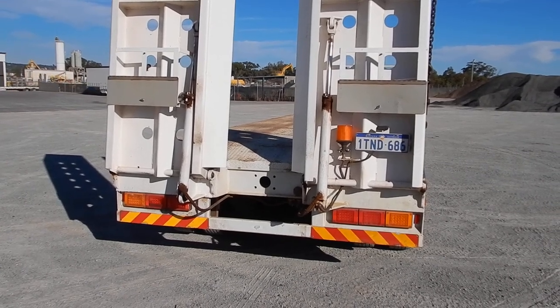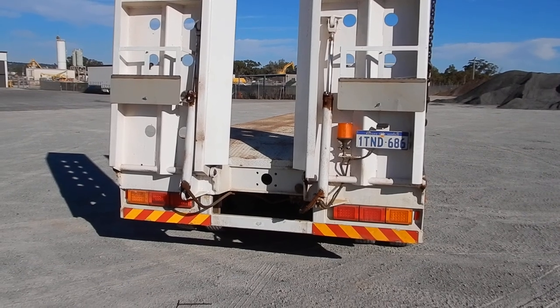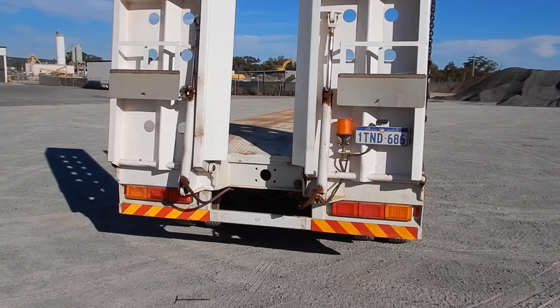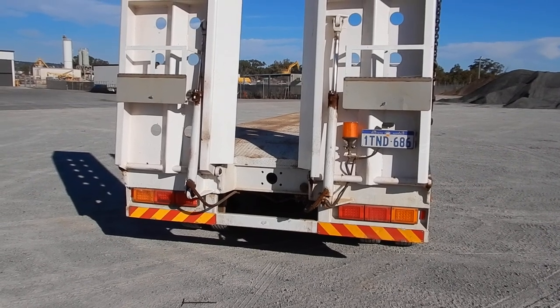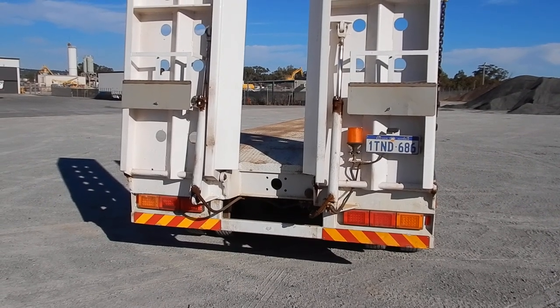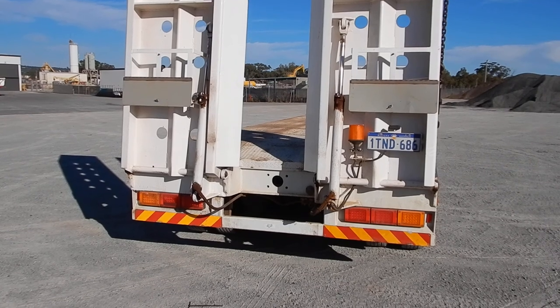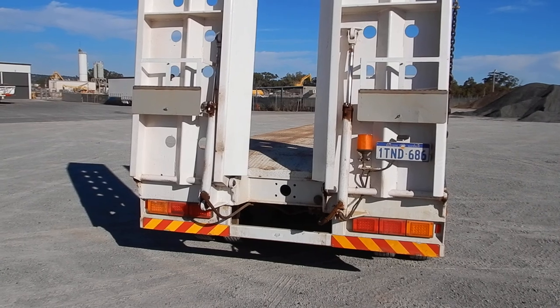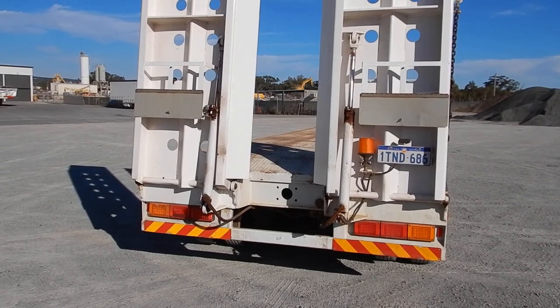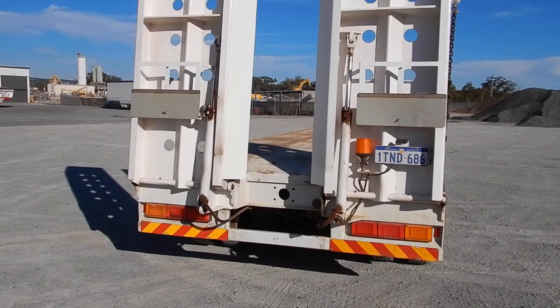Today is the 23rd of May. I'm just viewing a 2012 model Prockermann tri-axle drop deck trailer with ramps that we have for sale. Quite a good clean straight unit. As you can see the ramps are in good nick — nice and wide, suitable for multi-wheeled machines and bobcats as well as big machinery.